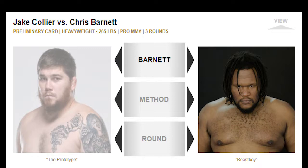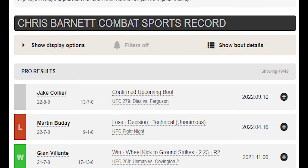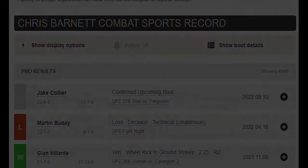Always entertaining to watch. Let's take a look at his fight record. His most recent fight he unfortunately lost by unanimous decision, but the fight before that he won by a spinning hook kick — well, on topology it shows a wheel kick to ground strikes. So let's take a look at the Taekwondo kicks he uses.